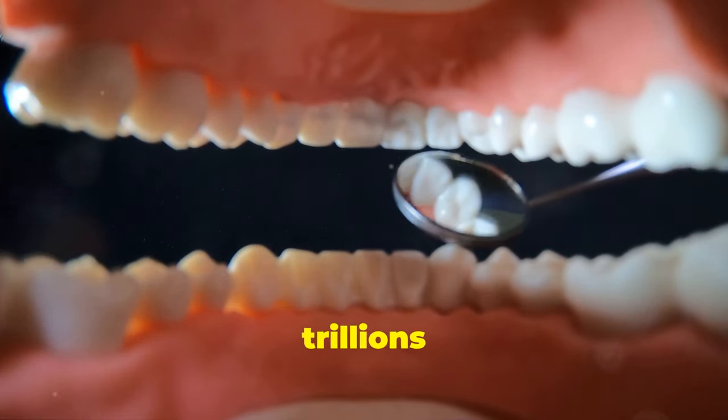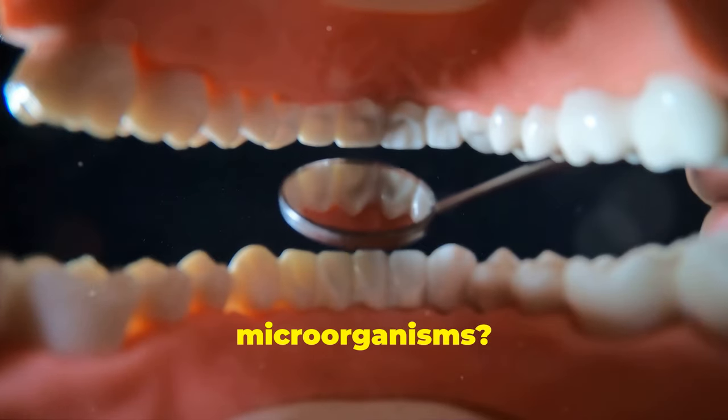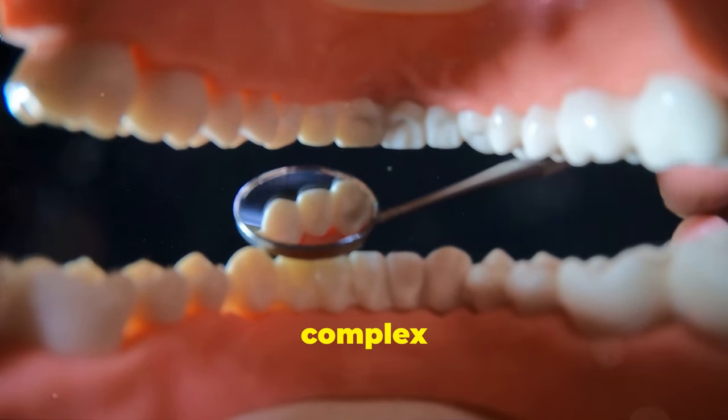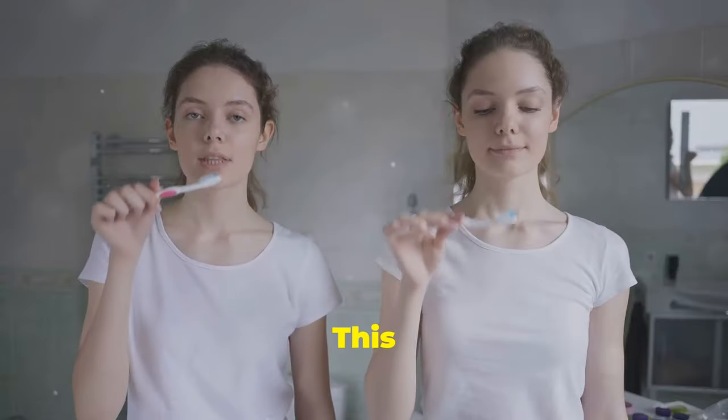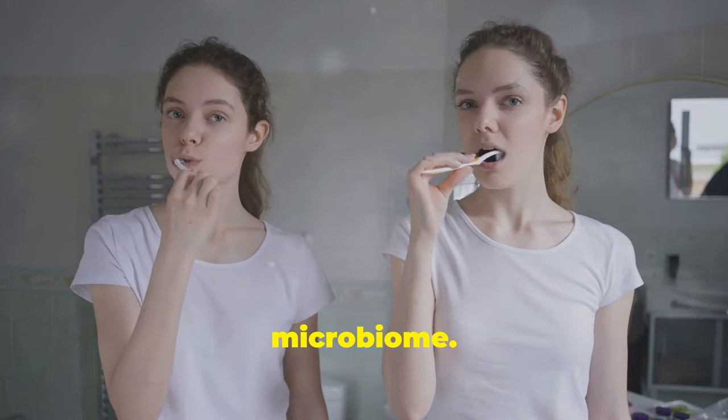Did you know that your mouth is home to trillions of microorganisms? These tiny inhabitants form a complex ecosystem that plays a vital role in your overall health. This bustling community is called your oral microbiome.